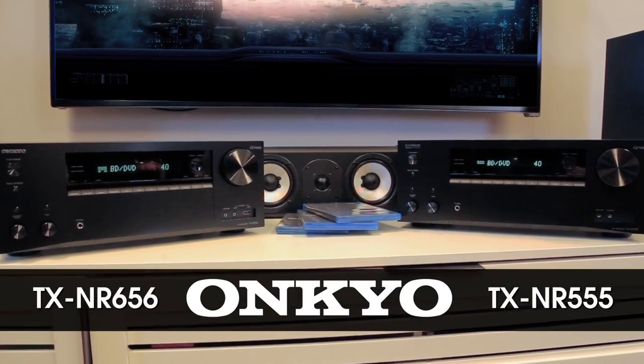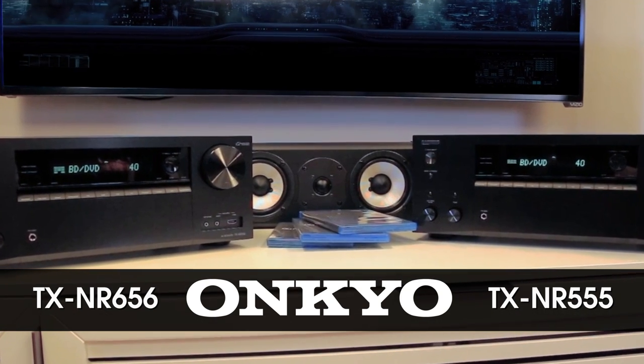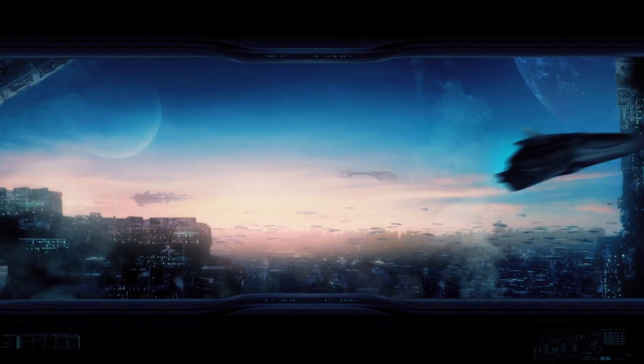The Onkyo TXNR555 and TXNR656. Set your home entertainment to epic.